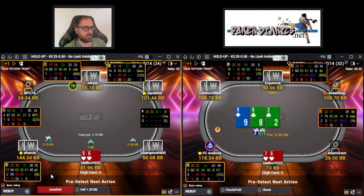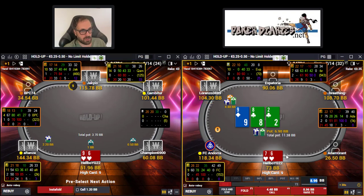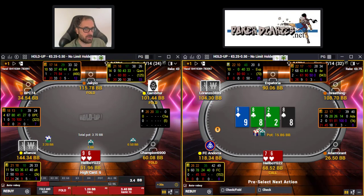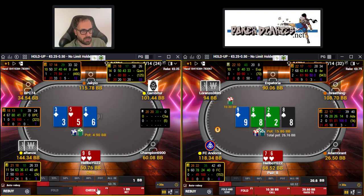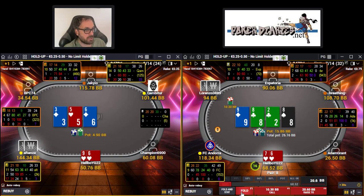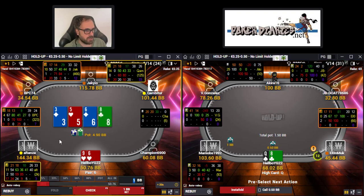With 9-6 offsuit we have to defend against UTG. With an open-ender we have to call at least one street. It's not a great flop because there is also a flush draw, and if he continues on a paired board, now we have to fold - we could be drawing dead already. Against a small bet on the left table we're going to raise; against a bigger bet we're just going to call. This is a board that favors us a lot, and he should not be barreling much on this board.